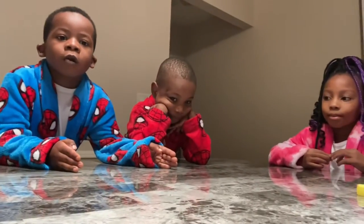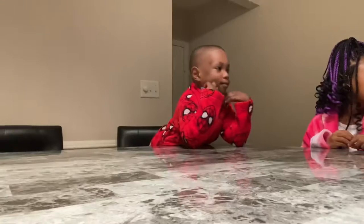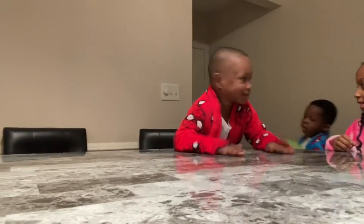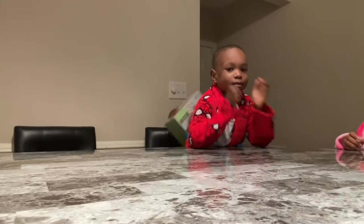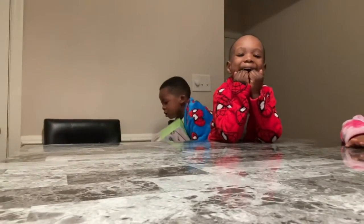Start, drum roll please! Welcome — here we have our gingerbread house!